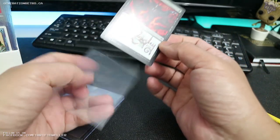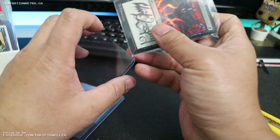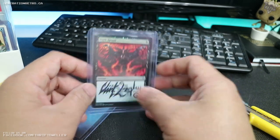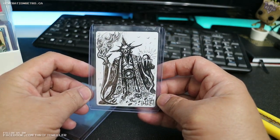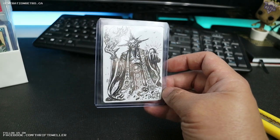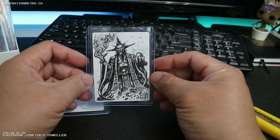I'll put it in its own penny sleeve. Oh yeah, look at that — the foiling on that is gorgeous. There you go — very nice actually. This is a sketch from Clint Langley, the artist for this version of Dark Ritual, and there's obviously the artist signature on the front and a sketch on the back. Zowie wowie, I like it very much.